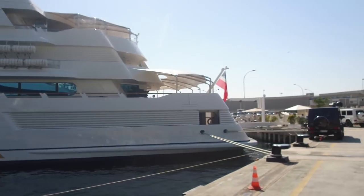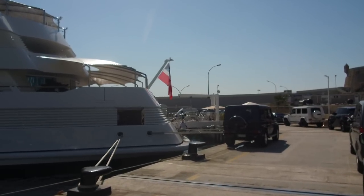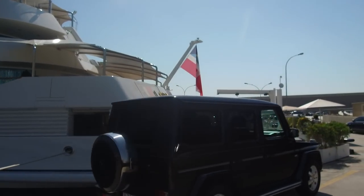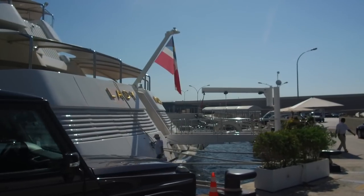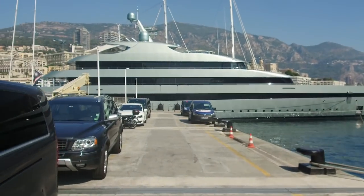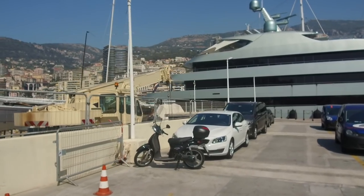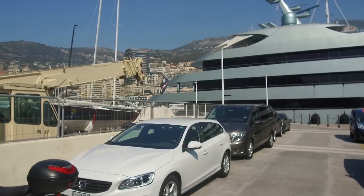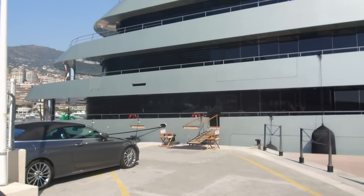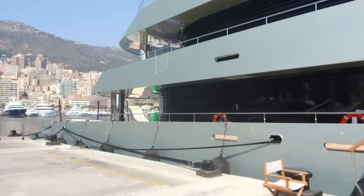That boat is flying a Bahamas flag. These flags are basically flags of convenience — they don't really mean anything anymore, they're usually a tax dodge, registering somewhere with no taxes. The boat over there has a Marshall Islands flag on the back. The Marshall Islands are in the northern Pacific — lots of small islands — and the main reason they're famous is because lots of ships register there for a tax dodge.